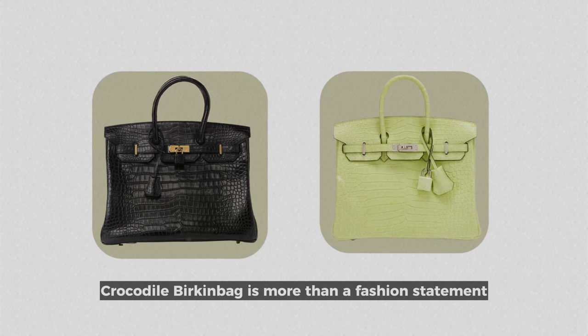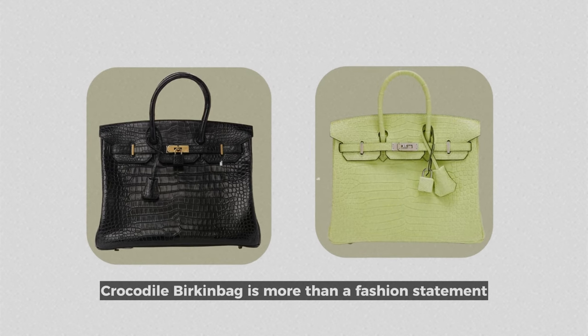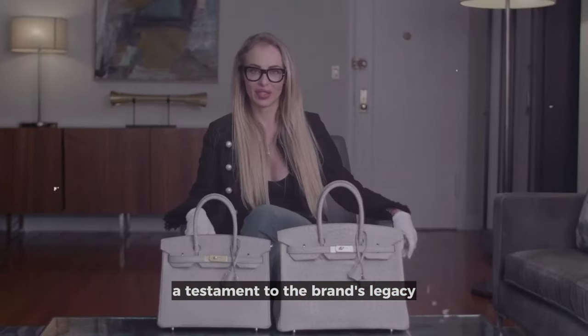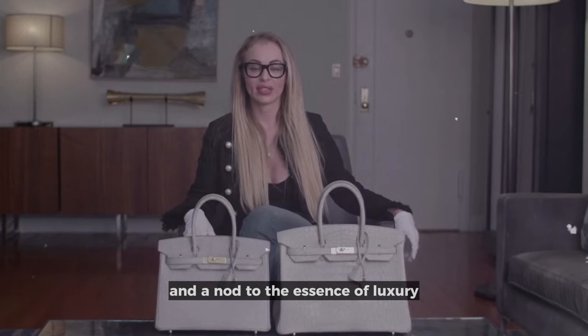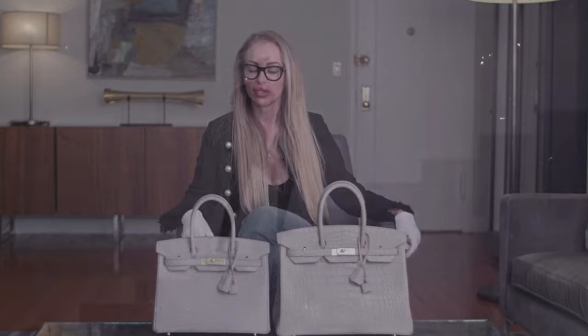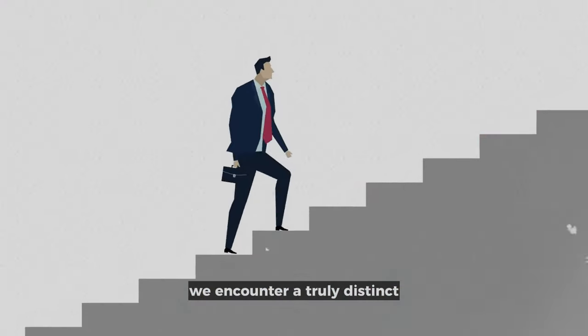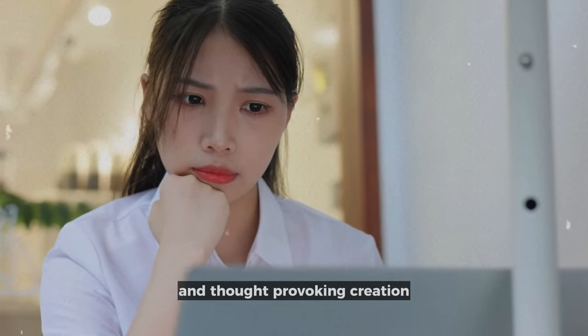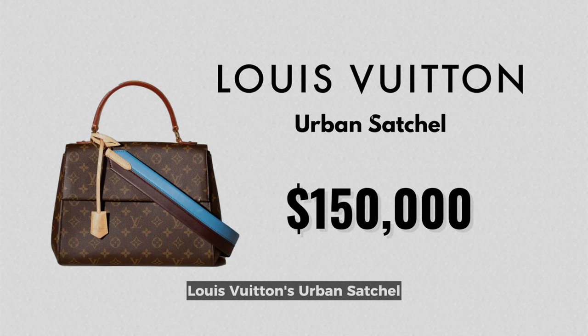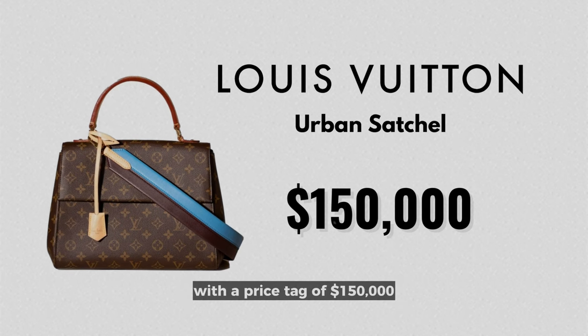The Hermes Matt Crocodile Birkin Bag is more than a fashion statement — it's an embodiment of enduring style and a testament to the brand's legacy. As we reach the midway point of our exploration, we encounter a truly distinct and thought-provoking creation: Louis Vuitton's Urban Satchel, with a price tag of $150,000.